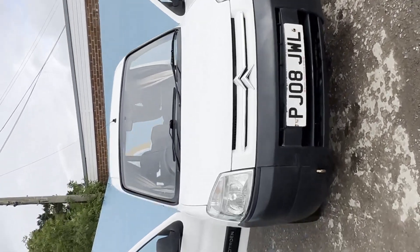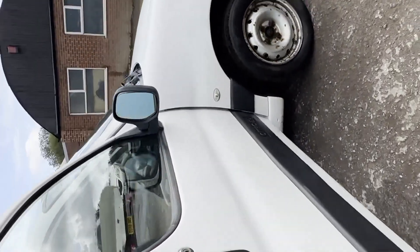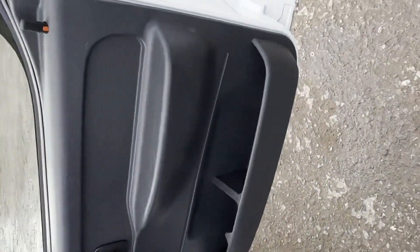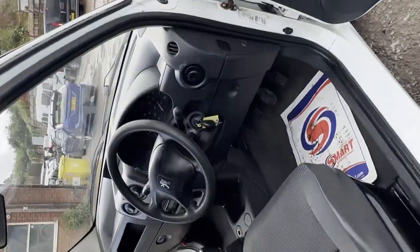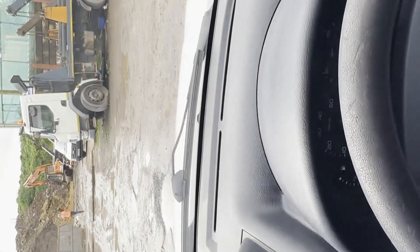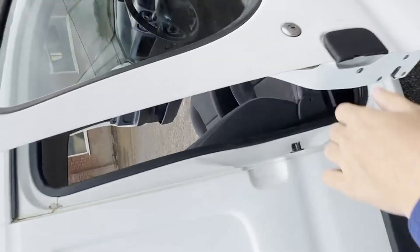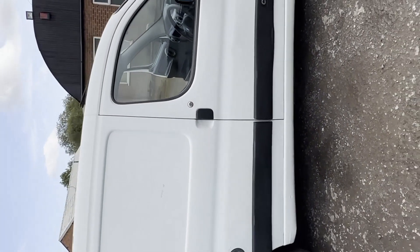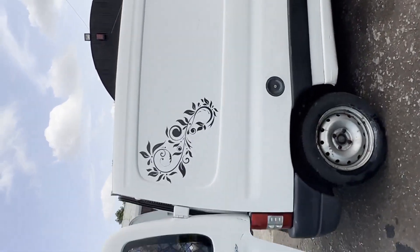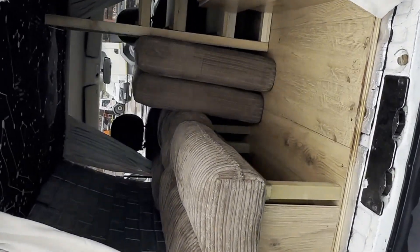Model: 2008 Citroen Berlingo Diesel 1.6 HDi 600 kg First. Lovely micro camper, body white, camper. Mileage: 198,910. MOT: 21st of March 2024. Engine: 1560cc DV6B E4. Transmission: five-speed manual, front wheel drive.